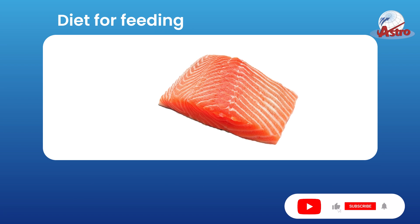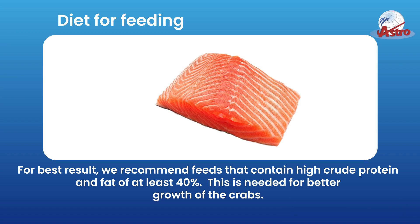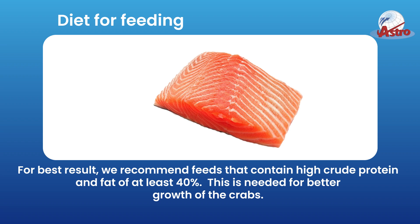Diet for feeding. For best results, we recommend feeds that contain high crude protein and fat of at least 40%. This is needed for better growth of the crabs.